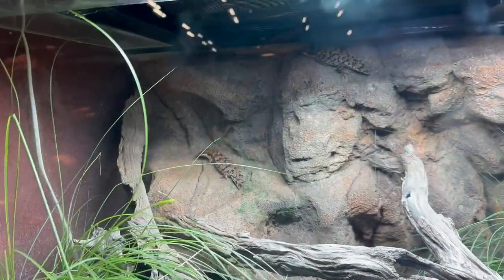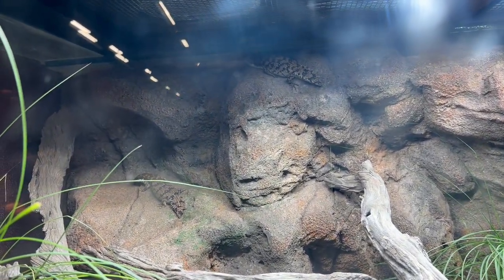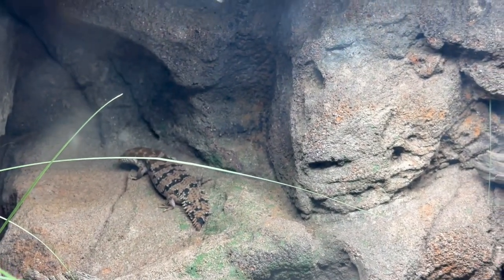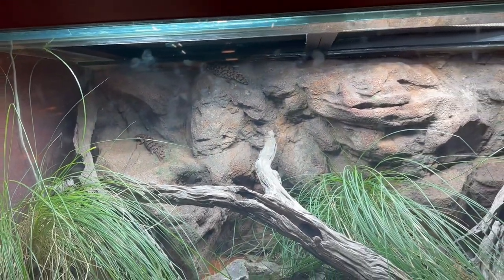The next reptile was the southern pygmy spiny-tailed skink. I saw a couple of them in the glass cage on a rock. These glass cages were very well designed as a natural habitat for the reptiles.